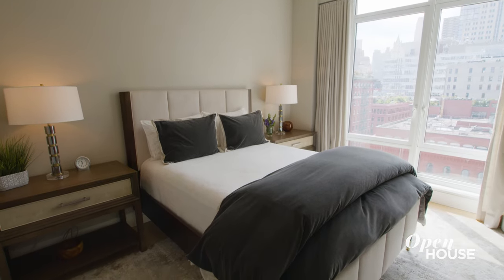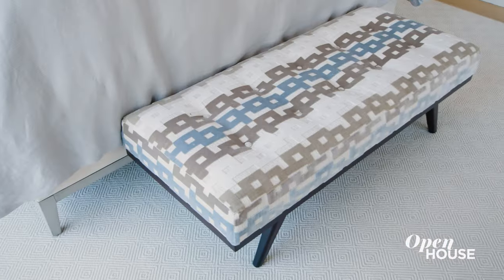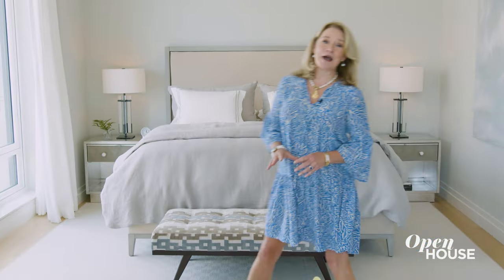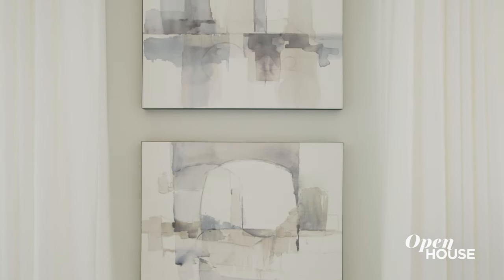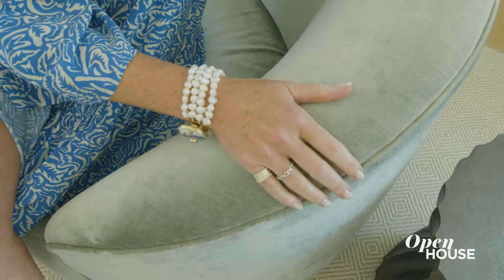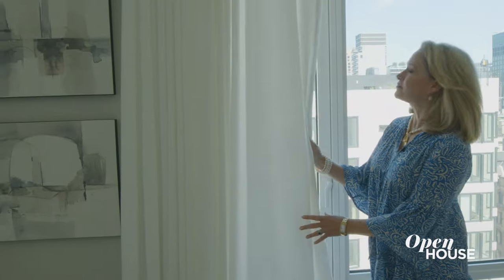All the bedrooms are pretty neutral, but each one has its own personality. For the primary suite, we wanted to keep it soft, peaceful, and serene. We did that by choosing this pale sage gray color and repeated that tone in the wall color, the artwork, the bedding, and this velvet settee, then brought in some pops of white in the drapes.